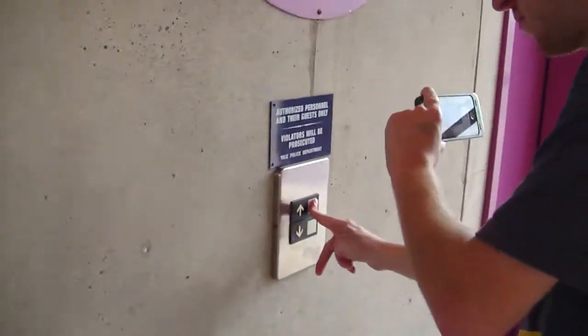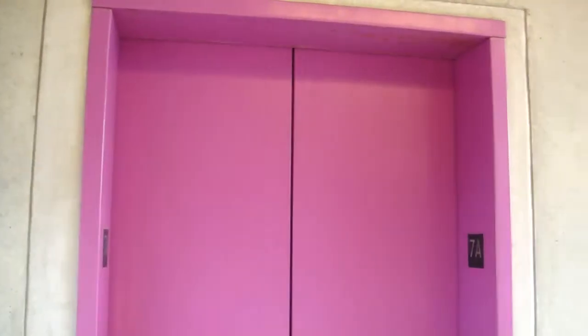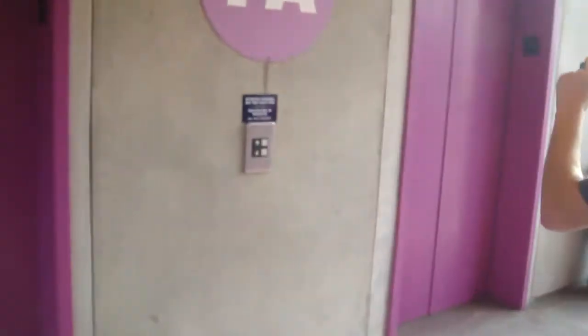What are the other elevators? We've got traction ones now. There's the hydro all the way over there. These are Otis.